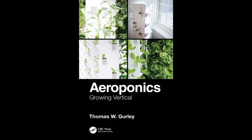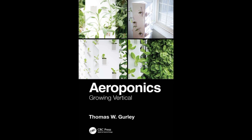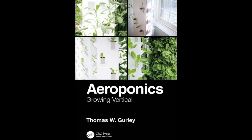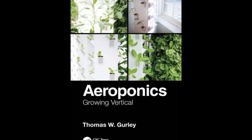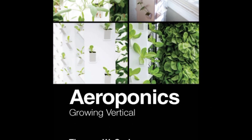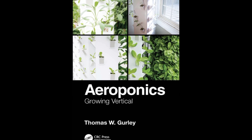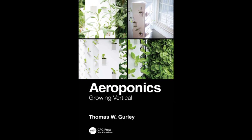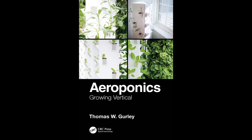Features: Provides a comprehensive resource presenting key aspects of aeroponics, focusing on different areas such as its history, science, innovations, business, and practical applications. Offers an overview of the intellectual property associated with aeroponics, presents a broad view of research conducted worldwide using aeroponic systems, and includes information on key startup businesses and activities driving aeroponic technology.